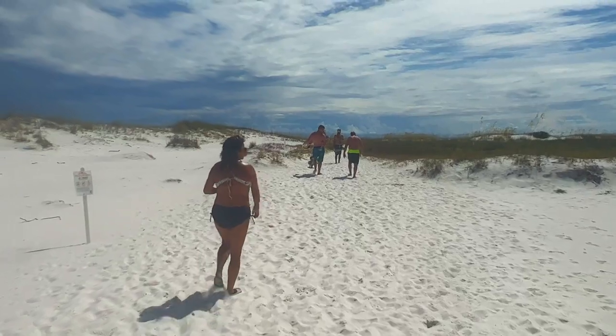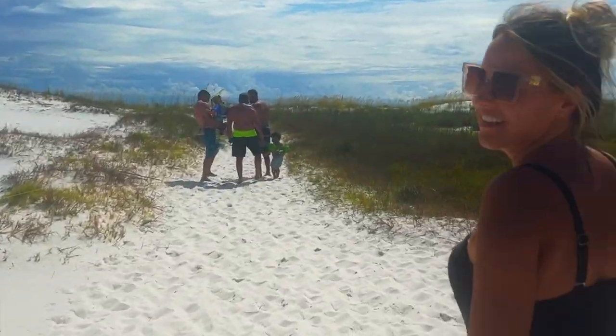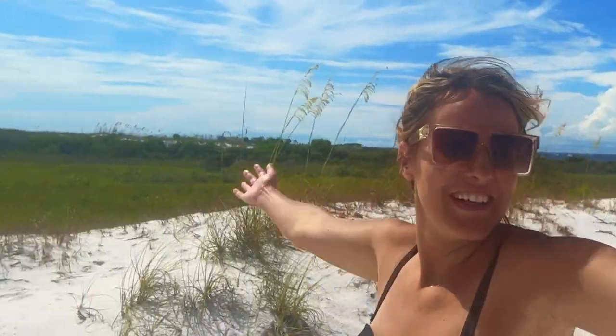Shell Island is beautiful — you park your boat on one side and walk to paradise on the other. It truly feels like your own private island.